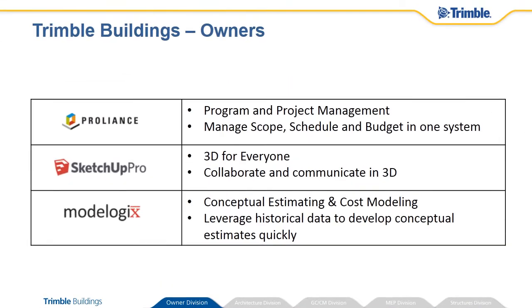Trimble Buildings Owner Division aligns technologies and tailored solutions purpose-built to maximize value in overall program and project management, 3D collaboration, and cost modeling.